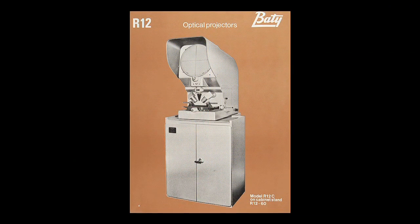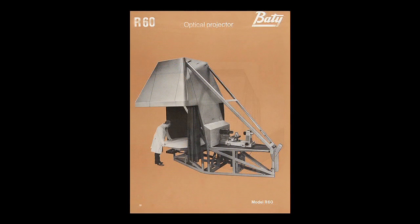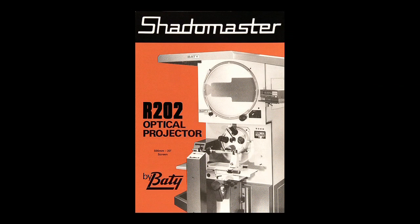From 1957 onwards, the range of optical projectors was gradually developed, with new and more sophisticated models being introduced to meet industrial demands. Export and home sales of profile projectors grew and began to acquire a worldwide reputation for excellence. In 1972, Watson Manastey & Co., manufacturers of the Shadowmaster range of projectors, was acquired, and since that time Beattie projectors have carried the Shadowmaster name.